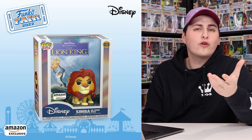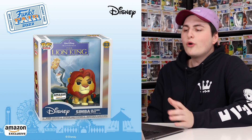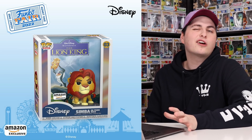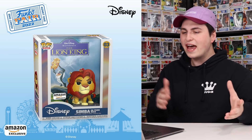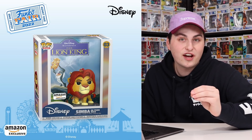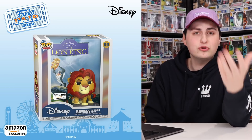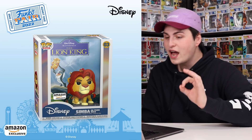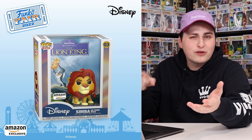Now we have another one of those brand new Cases figures. This one is the Pop VHS covers — are they going a little bit overboard with it? Yes. Am I mad about it? Absolutely not. I think the only thing that's different is what they're calling them — they really are just like movie covers or posters, just in different categories. This one here is Simba on Pride Rock, and it's an Amazon exclusive — if it goes up, I might get it.